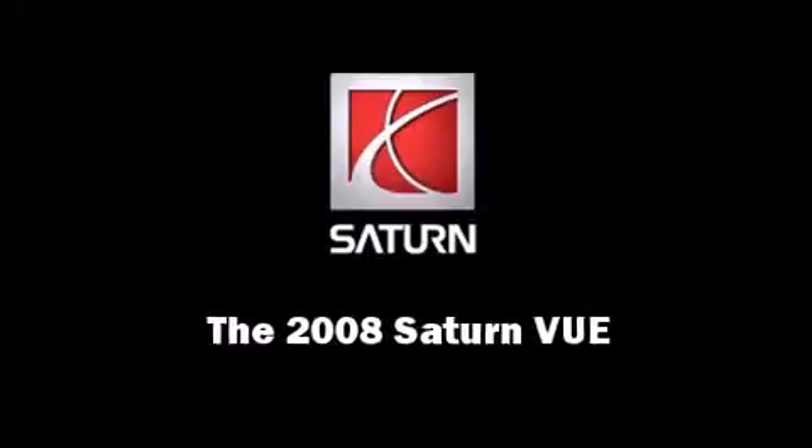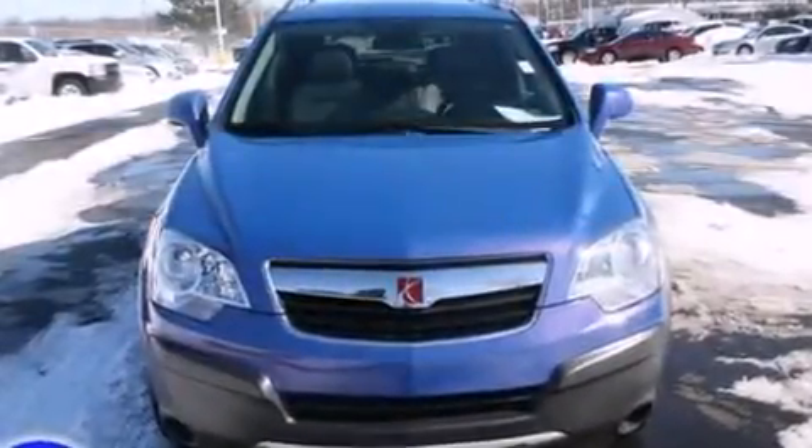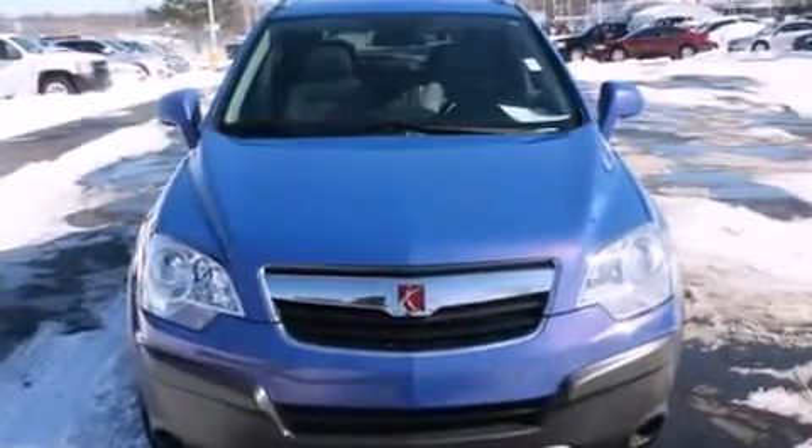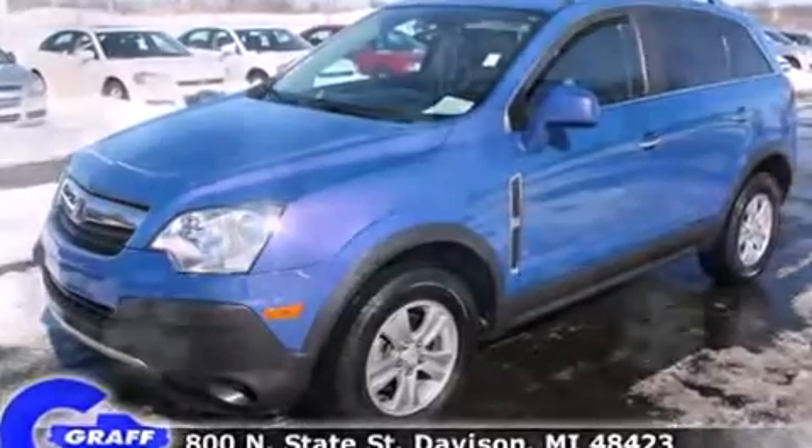Sensibility and practicality define the 2008 Saturn Vue. With fewer than 50,000 miles on the odometer, this four-door sport utility vehicle prioritizes comfort, safety, and convenience.